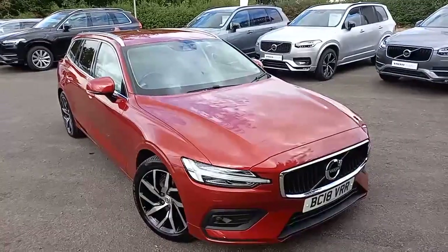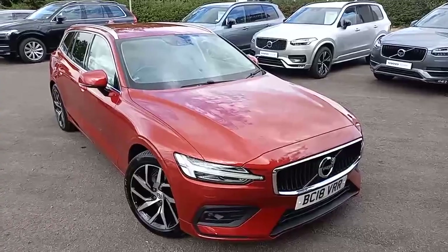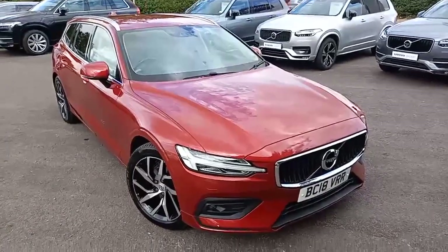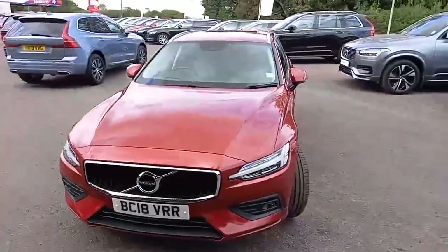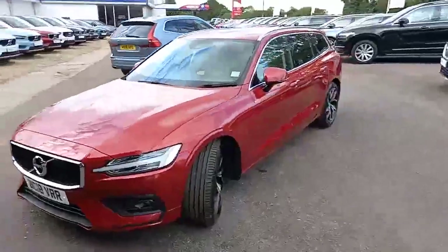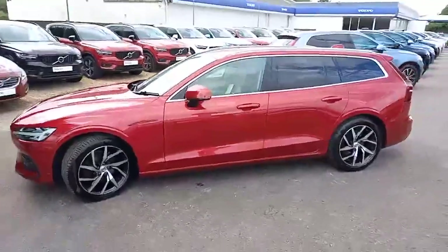Hello there, thank you for taking the time to have a look at this Volvo V60 for sale at Hilton Got Volvo in Downham Market. It's the Momentum Pro edition, finished in this rather nice Fusion Red, and it looks really good with the two-tone alloys.